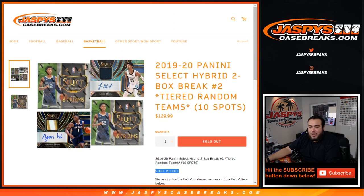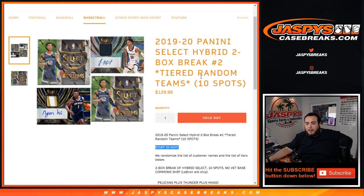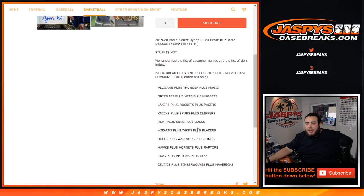For 2019-20 Select, this time it's the Hybrid edition — pretty much like Fast Break Prism and Fast Break Select, or Fast Break Prism and Optics. So this is like the Select Fast Break edition but they call it Hybrid. We have tiers of teams, so each spot should get you a good mixture of rookies, autos, and veteran opportunities with all those autographs, silvers, and short prints.